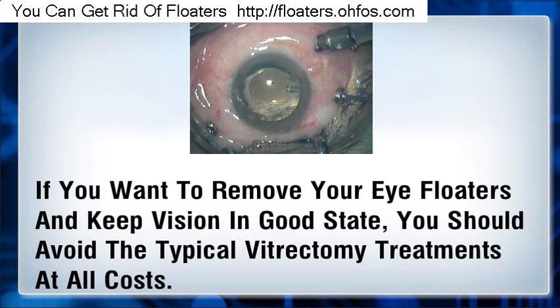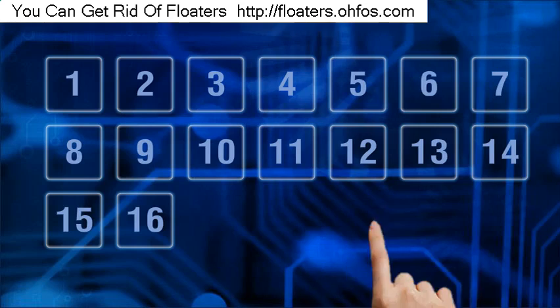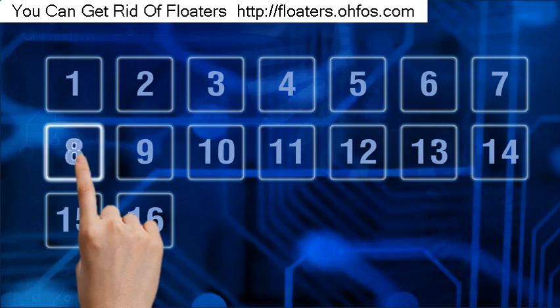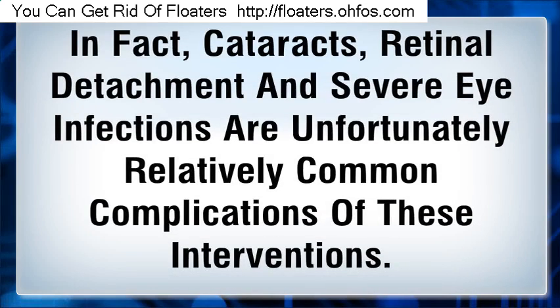If you want to remove your eye floaters and keep your vision in good state, you should avoid the typical vitrectomy treatments at all costs. Not only are these procedures ridiculously expensive, they are also prone to a higher rate of complications. In fact, cataracts, retinal detachment and severe eye infections are unfortunately relatively common complications of these interventions.